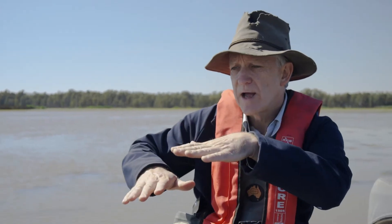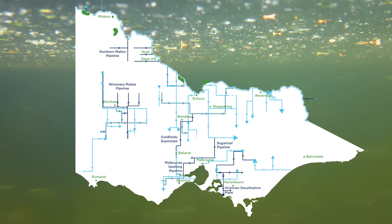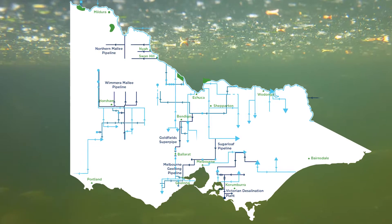In a way we've upset the natural flood regime. Our major dams and storages have had an impact on our waterways, and that's really led to a number of major changes in our water policy.